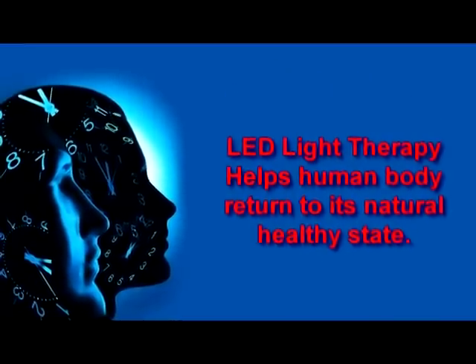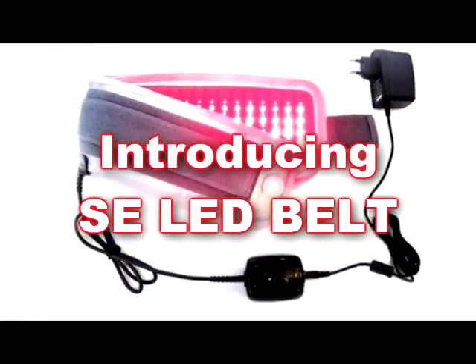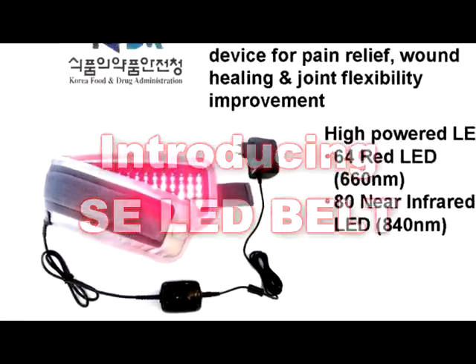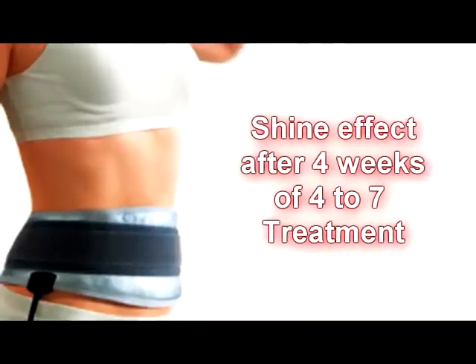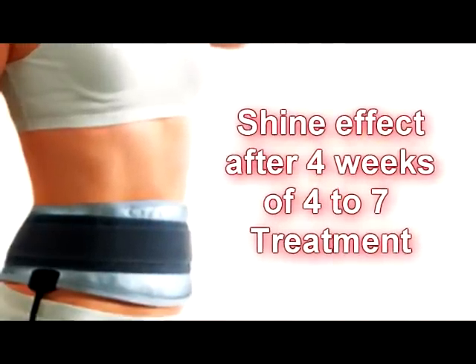LED light therapy, unlike laser therapy, is non-invasive. There is no downtime and no recovery time. In fact, sitting under the lights is a great mood elevator and stress reducer. Most will see positive benefits in the first treatment, but LED light therapy really shines after about 4 weeks of 4 to 7 total treatments.